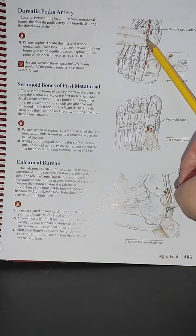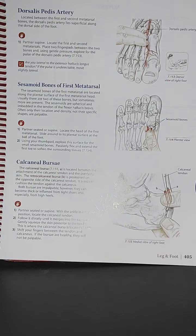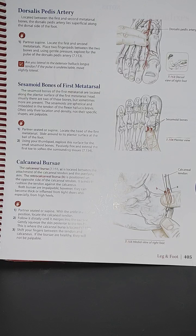Looking at a dorsal view of the right foot, we have image 7.153, where the therapist is at the very end of the table and the client is in a supine position with a bolster at the knee, and the ankle at the very end of the table. The dorsalis pedis artery is located between the first and second metatarsal bones, lying superficially along the dorsal side of the foot. You can feel the pulse on yourself.